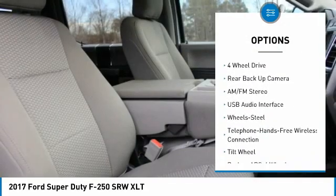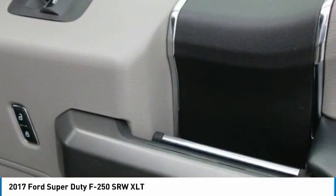Backup camera, steering wheel controls, cruise control, trip computer, power windows. Come take a test drive today.